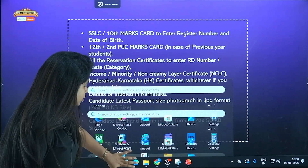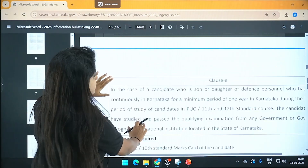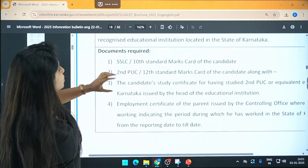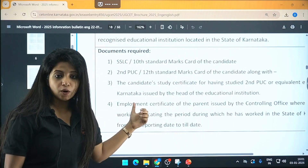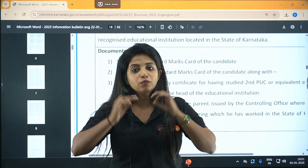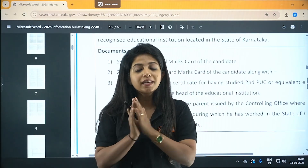Now I'll tell you something very important. This is an information brochure of 2025. As you can see, they have mentioned certain clauses — Clause E is there, and they have explained who falls in that particular clause and given the list of documents that have to be arranged. So you need not worry. Please be patient. After some point of time, they will definitely release the brochure, and whenever it comes, we will explain which clause you fall under and what documents you need to carry.